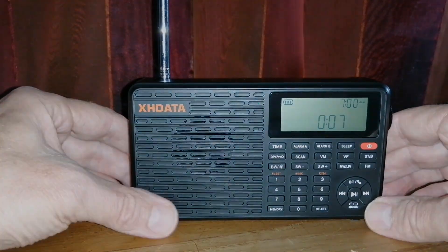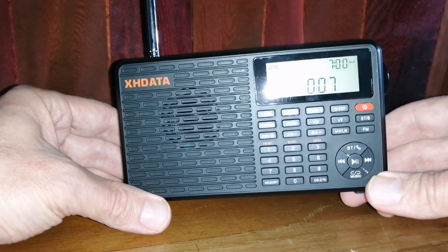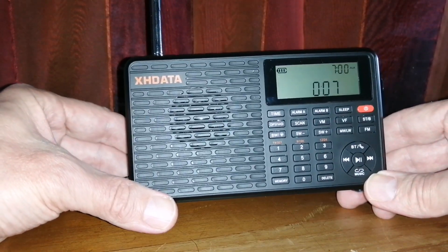Hey everyone, Andre here from SWL. I just want to show you something interesting that I've picked up on my XH Data D109. Now that I've received the new one — the replacement version — I've tested it and it's giving me the same issue.